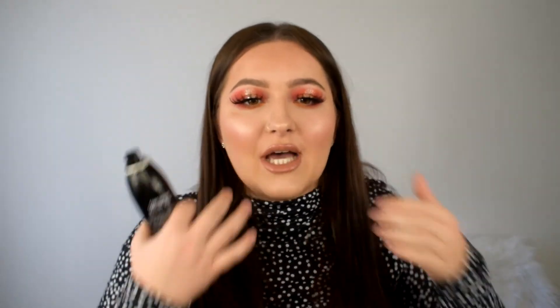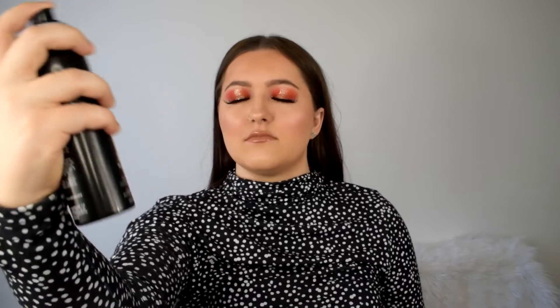Last but not least, we've got this Morphe continuous setting mist. I've wanted this for so long - I've seen James Charles, Nikkie Tutorials, and others use it and I've always wanted some. Spraying it on now - it smells so good and it feels really cooling on your face, not intense at all. It's really nice. I got a bit excited about the smell and breathed it in too much - now I'm a little bit drenched, but it smells lovely!